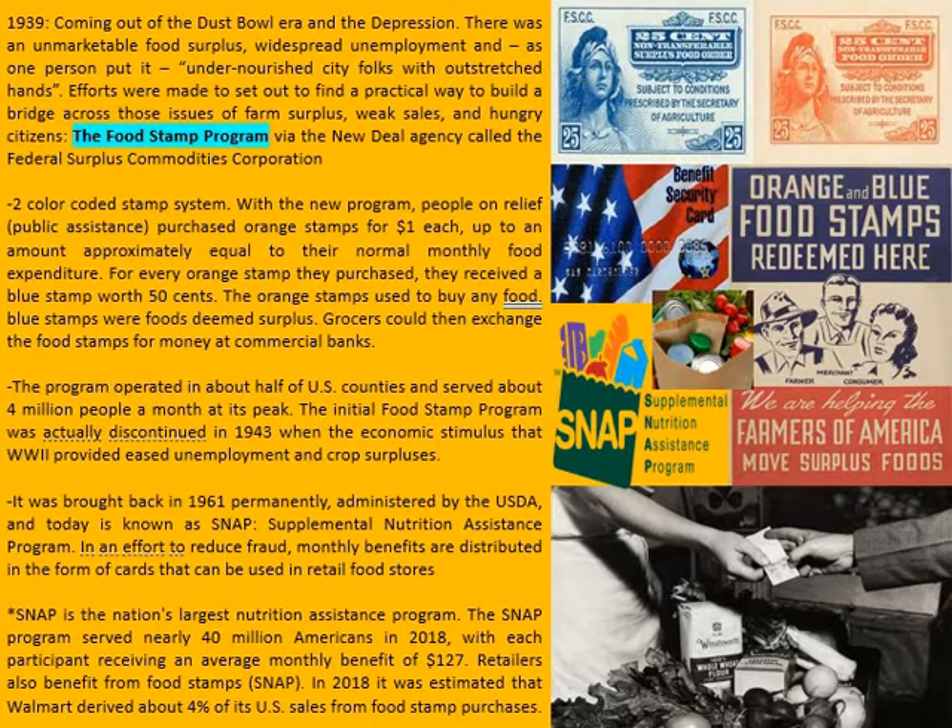SNAP — the Supplemental Nutrition Assistance Program. In an effort to reduce fraud, I believe this was in the late 90s, monthly benefits are now distributed in the form of debit cards that can be used in retail food stores — the red, white, and blue benefit security cards. SNAP is the nation's largest nutrition assistance program and served nearly 40 million Americans as recent as 2018, with each participant receiving an average monthly benefit of $127.